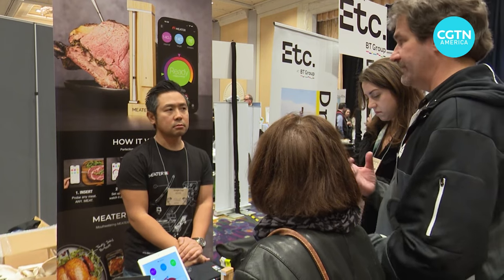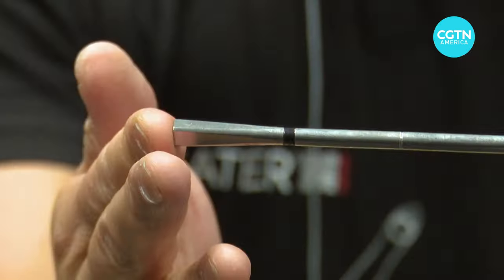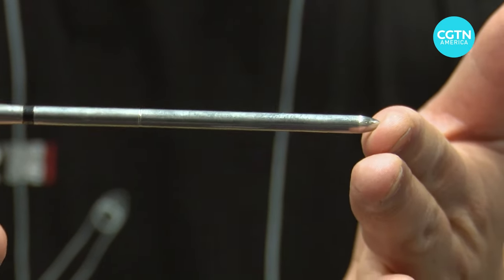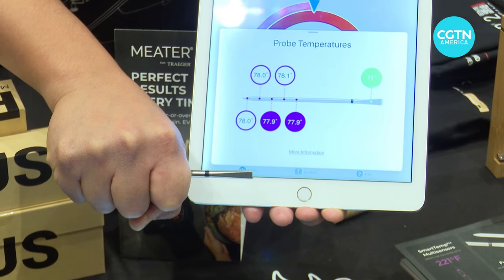At the show, Foodtech has become its own category, where companies like Meter introduced a five-sensor stainless steel smart meat thermometer that can withstand temperatures of a thousand degrees Fahrenheit or 537 degrees Celsius.